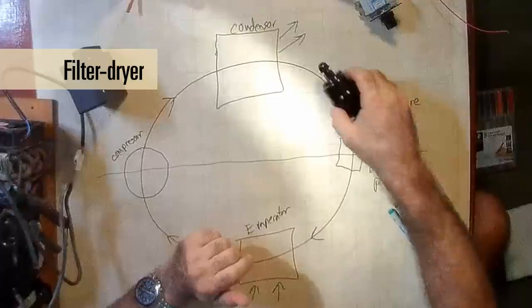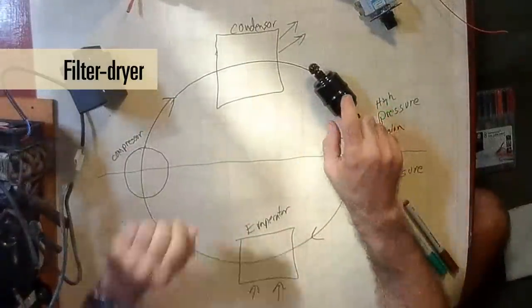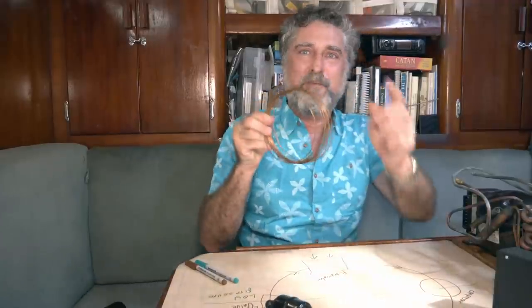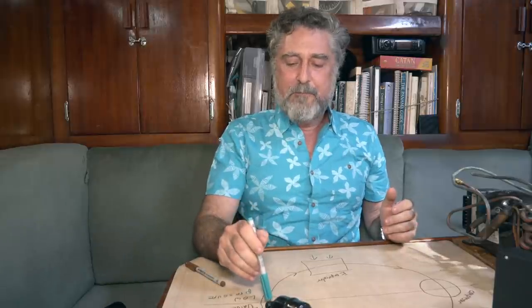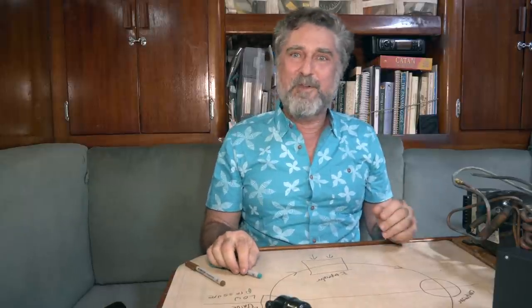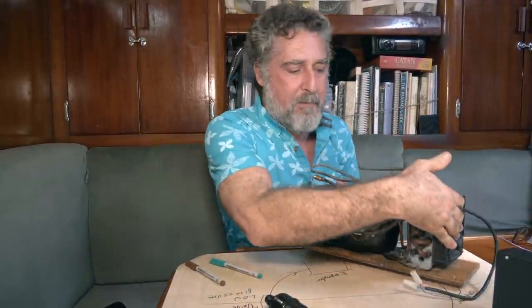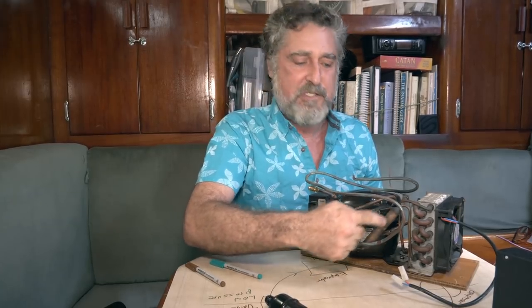One last little piece is the filter dryer. It's a filter because if there's anything in the liquid going through it, it could get caught — remember that little capillary tube is tiny, so you don't want it plugged up. It also has a desiccant in it that will absorb any molecules of water. This is really important because if you don't charge the system properly and get moisture in it, the water will actually freeze inside the tubing and block things off. So a filter dryer is essential.